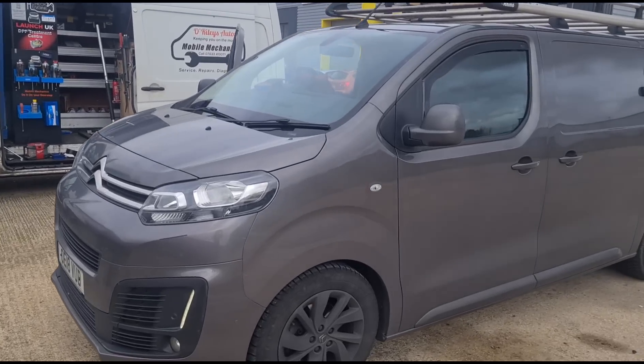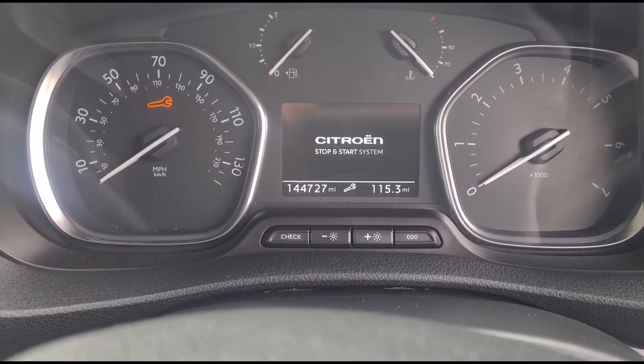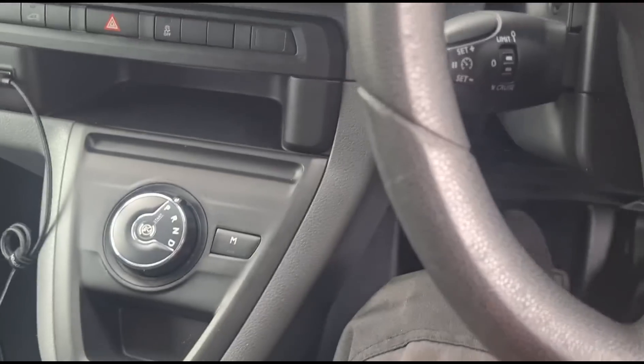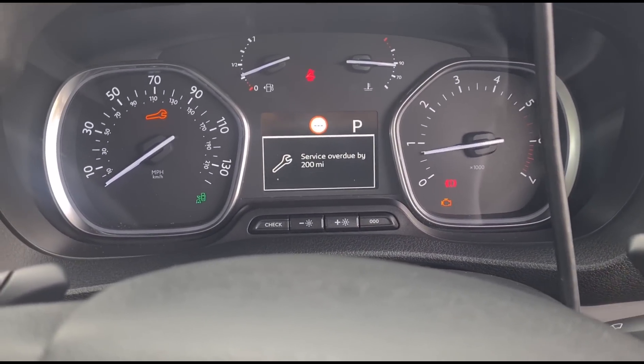Hello, it's Jim here. We're looking at a Citroen Dispatch. This vehicle has done 144,000 miles, it's the 2-litre engine and it is an automatic version. So if we start it up...